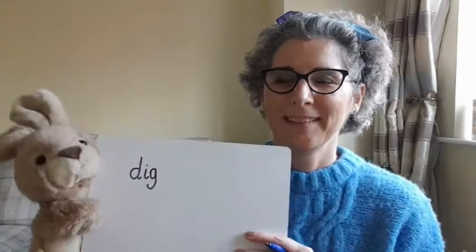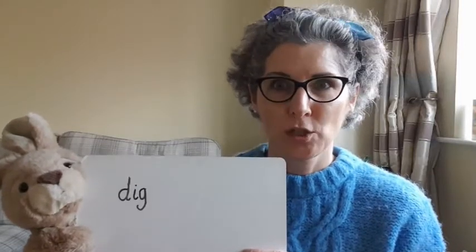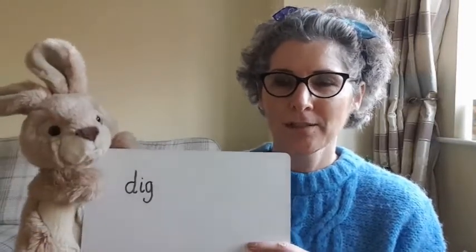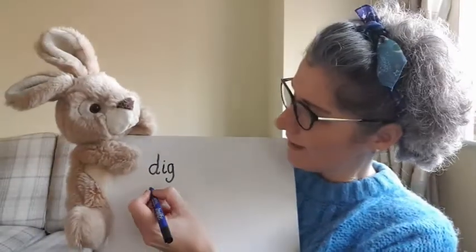Okay, what should we write next? Let's have a go at writing the word 'cot.' Say 'cot' — what's the first sound? Rusty said 'c.' Now which type of 'c' do you think it might be? Rusty thinks it's a curly 'c' and he's right, it is. Here we go!